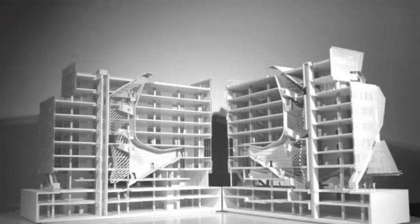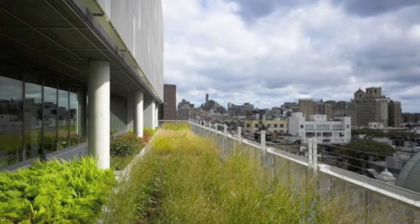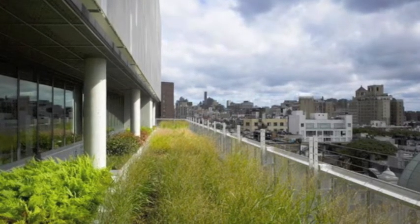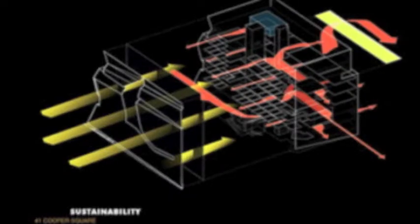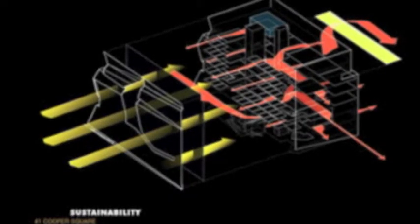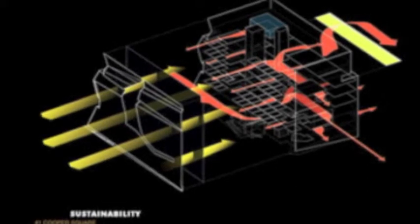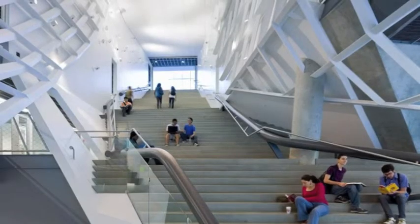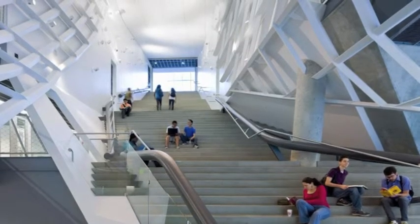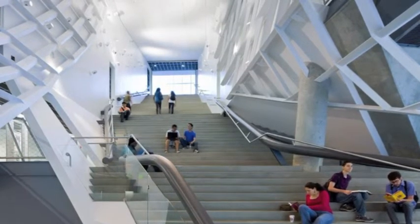The skin of the building is a double skin made with a semi-transparent, semi-steel perforated building skin and glass. This is really beneficial for the building because it helps maintain climate control — in the summer it helps lower the heat effect in the building, and in the winter it helps keep the warmth inside.